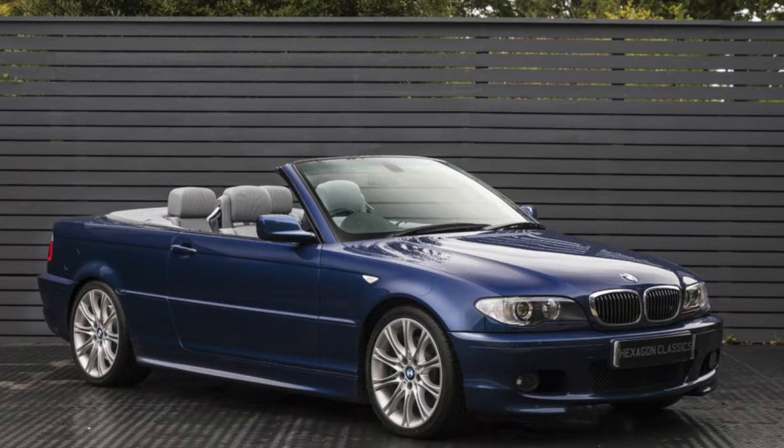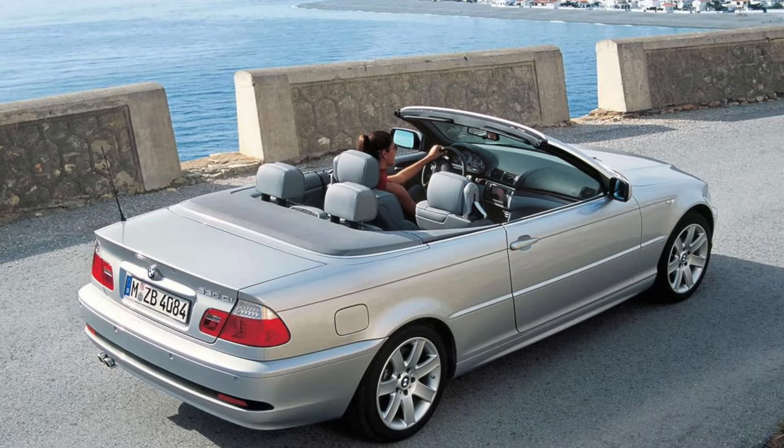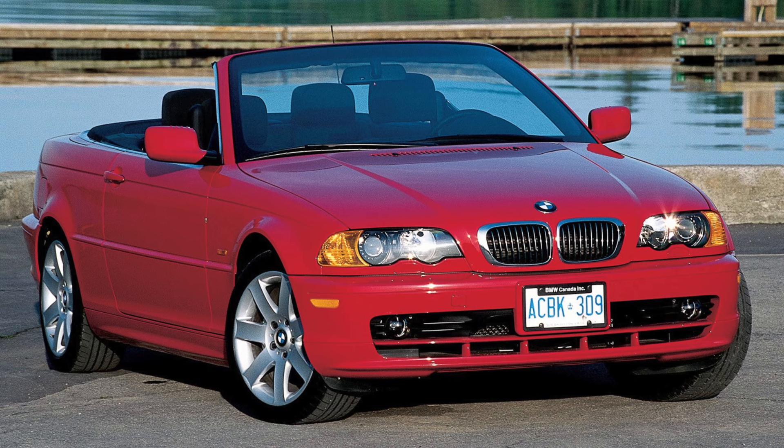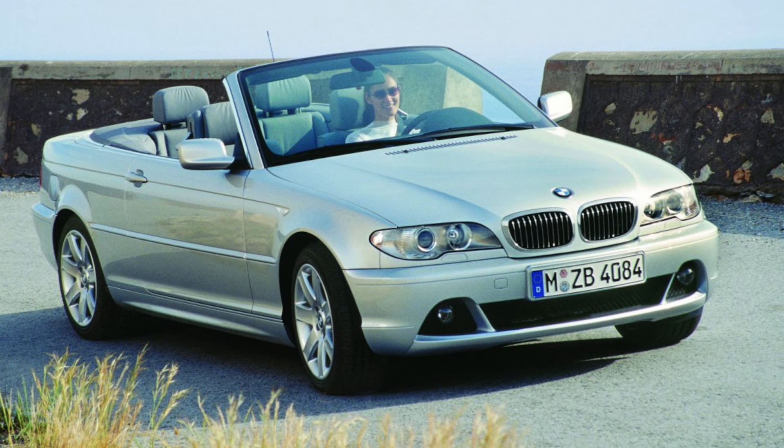The first one is the E46 BMW convertible, specifically the 330i. I've had loads of those and I just think they're great cars. The E46 was the 3 Series which ran from 1998 until 2006. Early examples are over 20 years old now, so I'd probably avoid an early one. I'd go for a post-facelift model — from late 2003 they facelifted it, with different headlamps, different indicators, a slightly different interior. The whole thing just looked a little bit more modern.